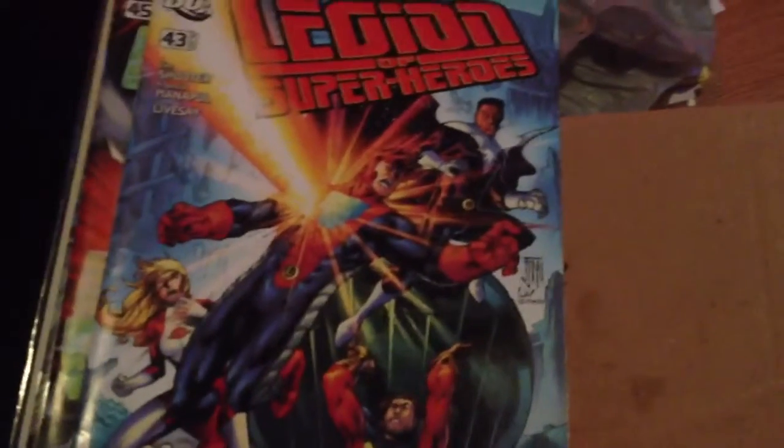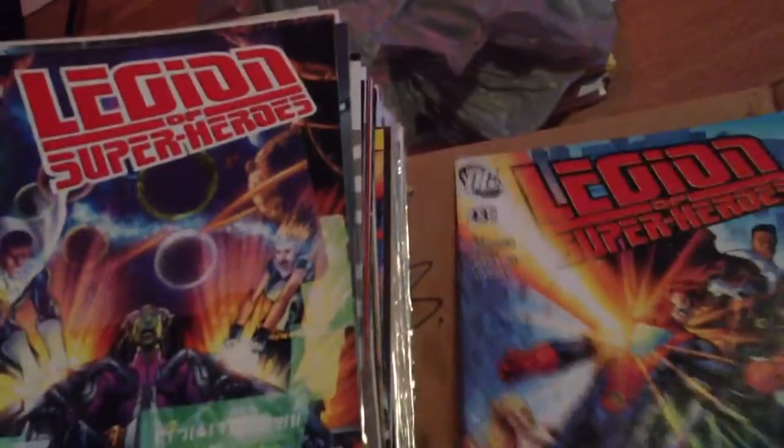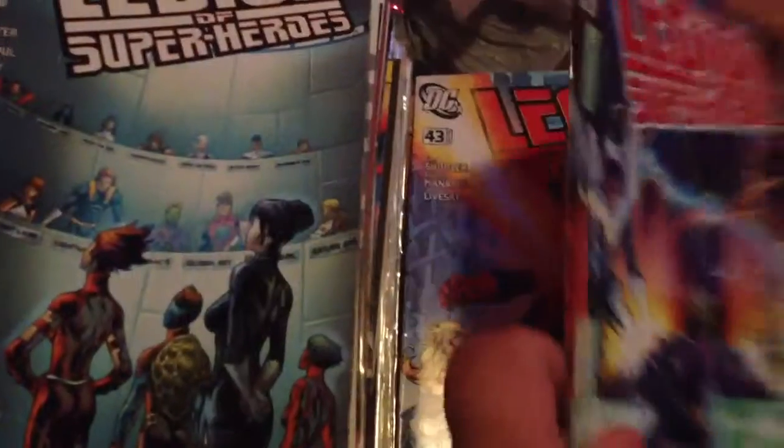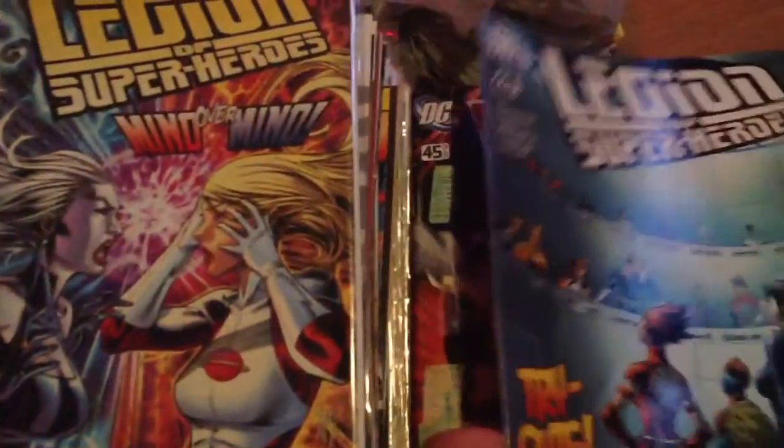I got Legion of Superheroes number 43, 45, 48, 49, and 50. Issue 50 is a pullout cover.